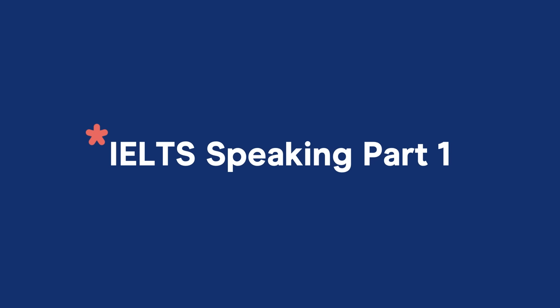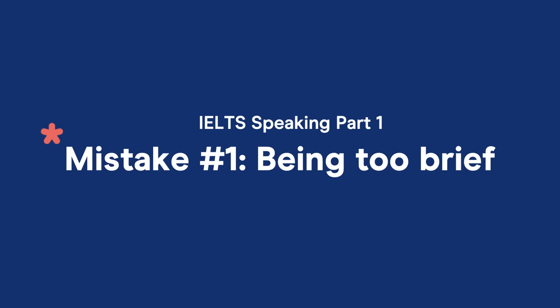IELTS speaking part one. In part one of IELTS speaking, you need to answer very straightforward questions about what you do, where you live, and what you think about everyday things. Mistake number one: being too brief. A very silly mistake in speaking part one is answering in a single word or a short phrase.